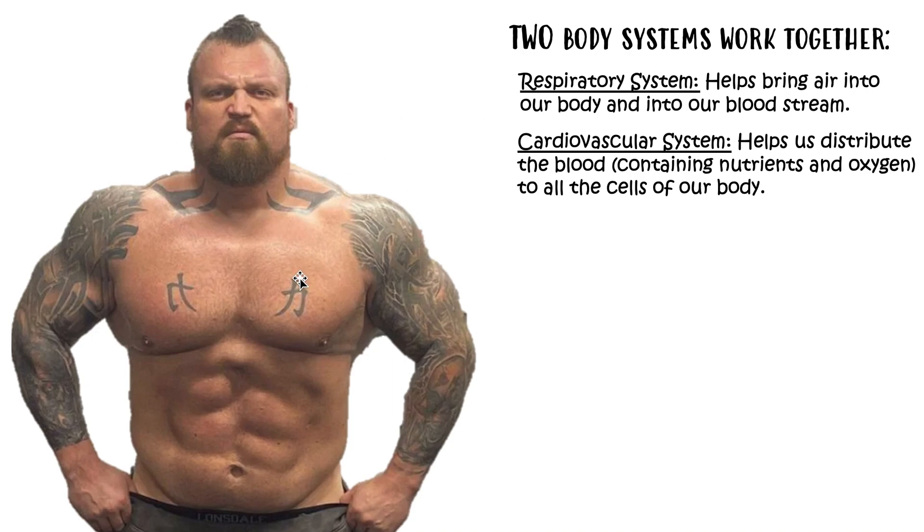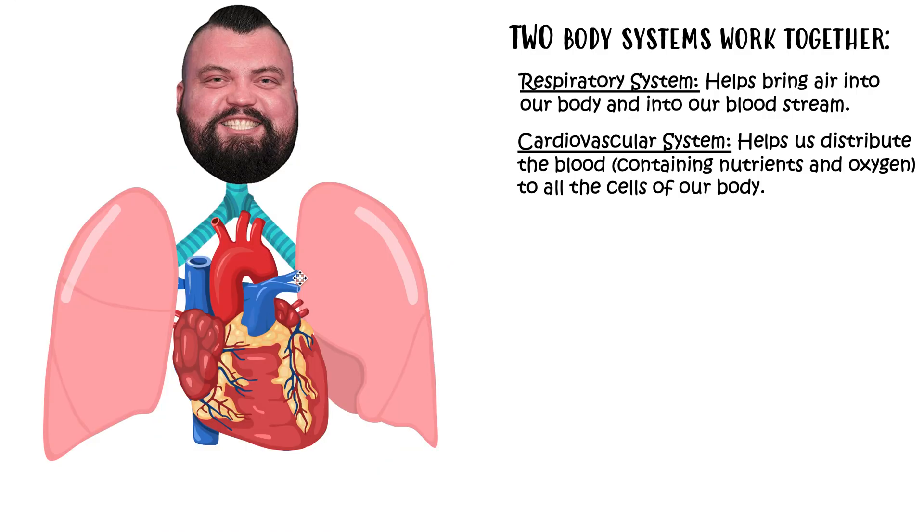When we look at Eddie Hall — the world's strongest man — we can see his lungs and his heart. Out in the chest we have the lungs, and the pipes that lead to our lungs are called the trachea and bronchioles, which we learn about in the respiratory system video. Situated in between our two lungs we have our heart. Normally our heart is actually the shape of a clenched fist, so this is obviously exaggerated. These two body systems work together.